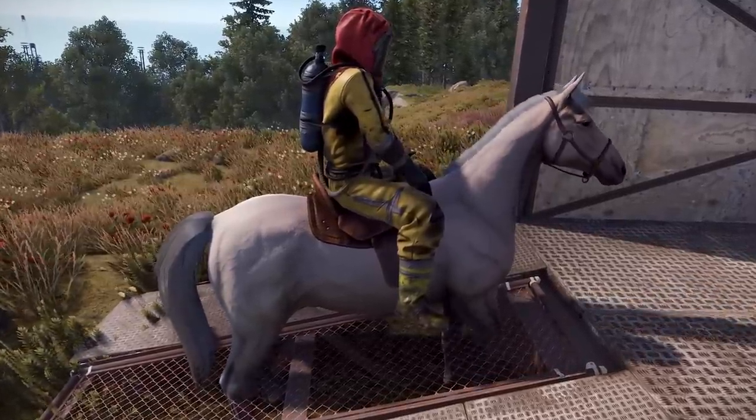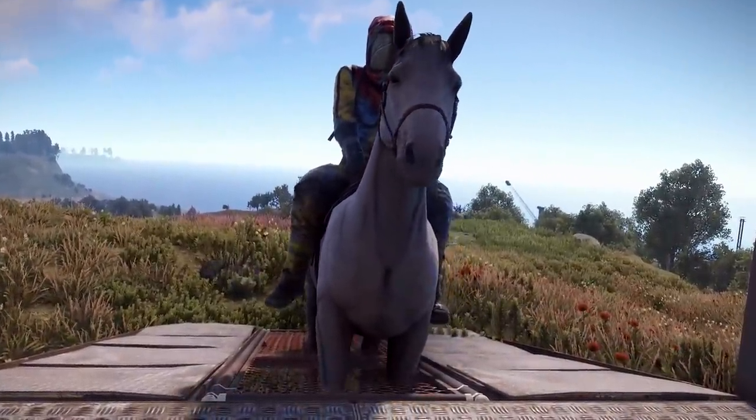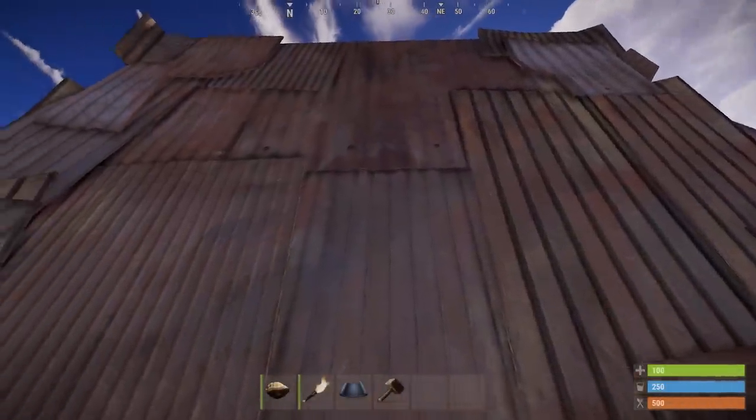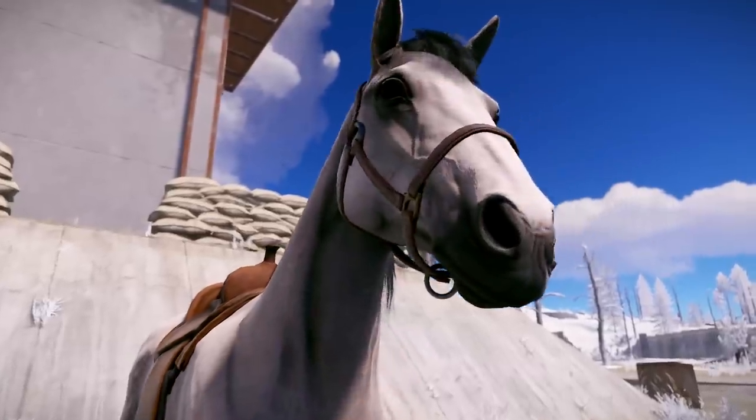Horses should also rejoice as they're getting some much deserved love this month — a fix is coming to stop them falling through the middle of ramps, also their idle sounds will no longer be audible to anyone outside a base they're in, and hopefully they'll stop people being able to loot gift horses in the mouth as well.